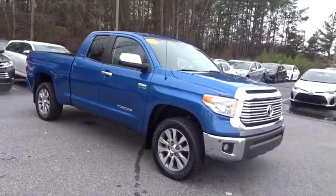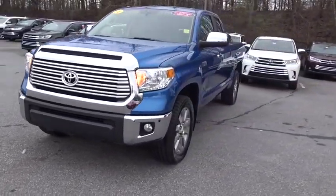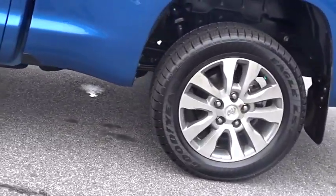With a towing capacity of up to 10,000 pounds and a payload capacity of over 2,000 pounds, the Tundra is the perfect mix of power and efficiency. This vehicle has less than 40,000 miles.